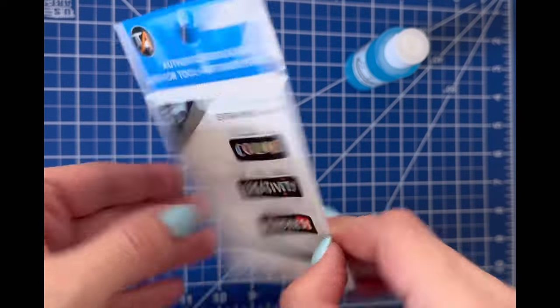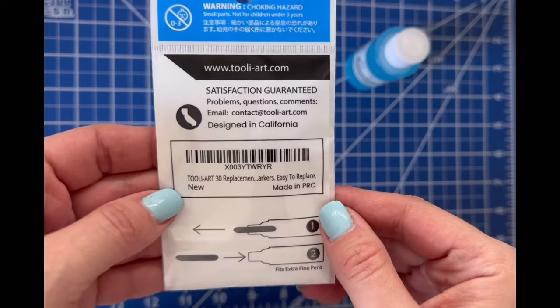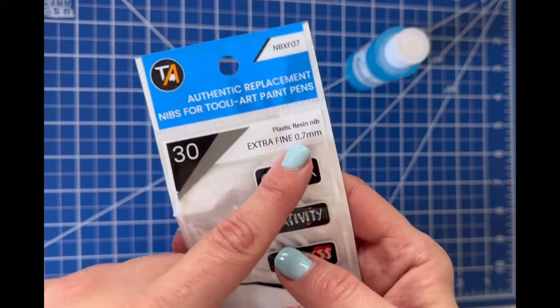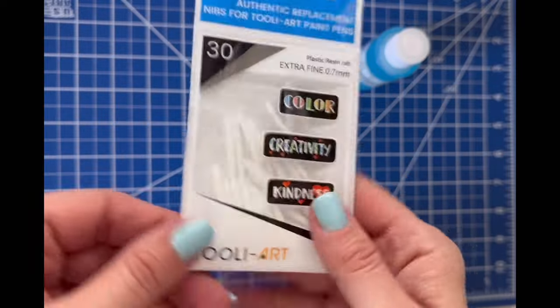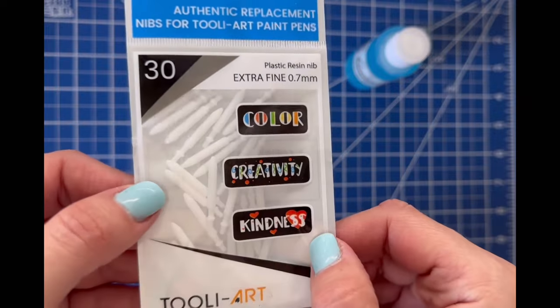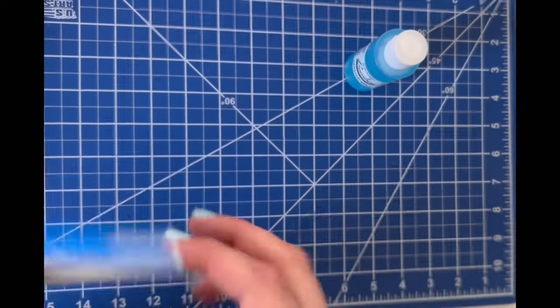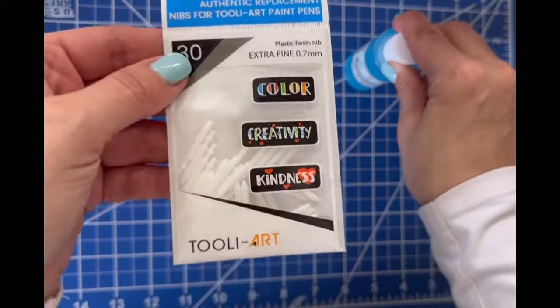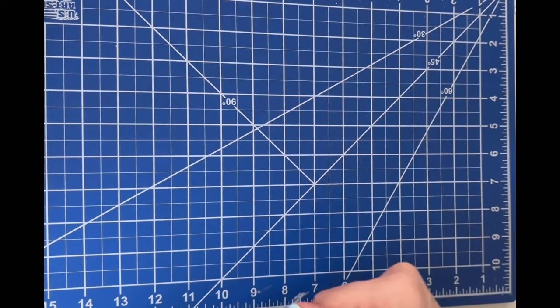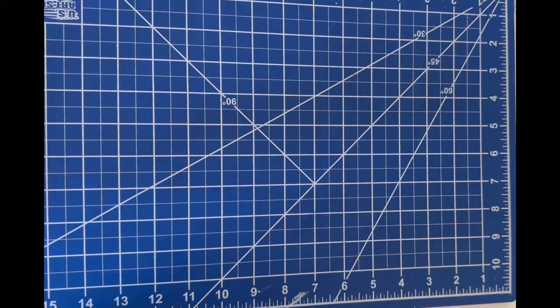I just happened to come across the replacement nibs on Amazon — I didn't even know they had them. I grabbed the 0.07 and I'm sure they have thicker ones too. So now I have a bunch of those to replace some of my nibs, which is great because it frustrates me when so many of them dry out.